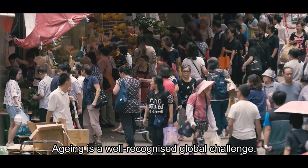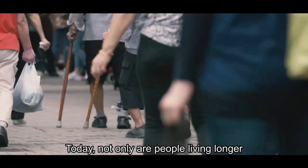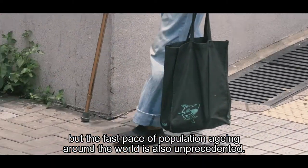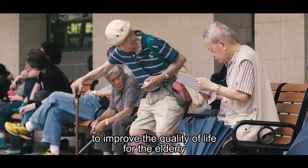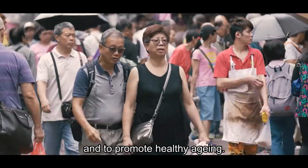Aging is a well-recognised global challenge. Today, not only are people living longer, but the fast pace of population aging around the world is also unprecedented. Scientists and academics are developing innovative solutions to improve the quality of life for the elderly and to promote healthy aging.